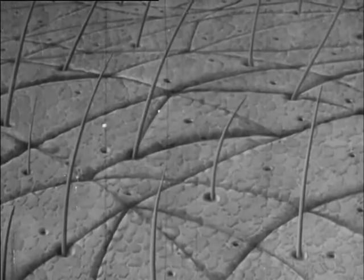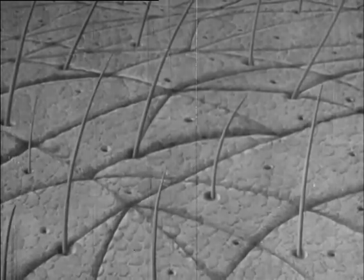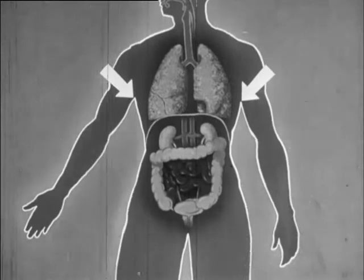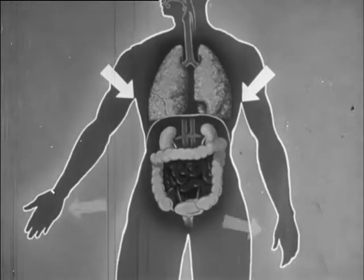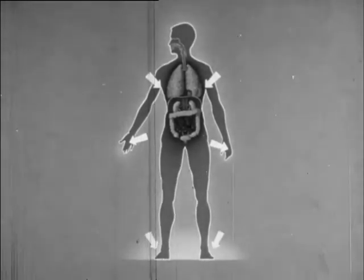There are about two million sweat glands in the human skin. They are found abundantly in the armpits, in the palms of the hands, and in the soles of the feet.